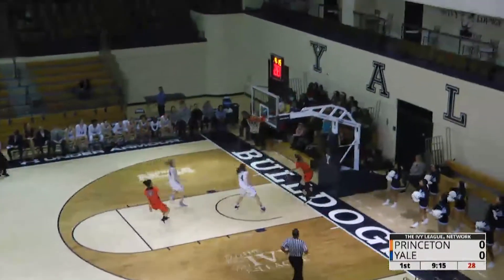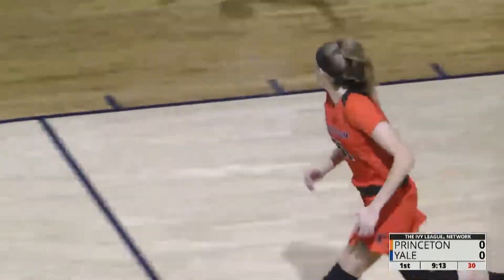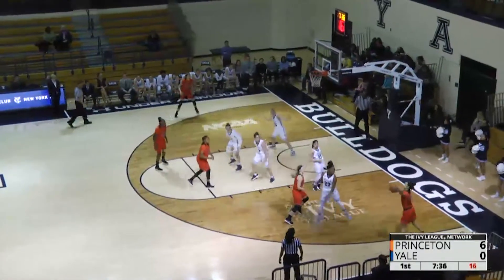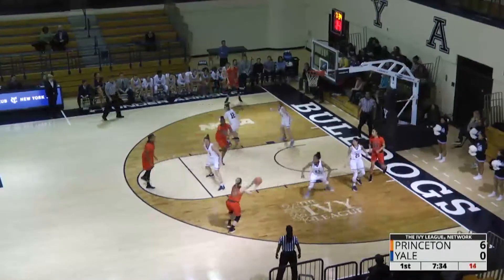There's a breakaway by Bella Allery. No problem there for the reigning Ivy League Rookie of the Year. And you're ahead by five points,